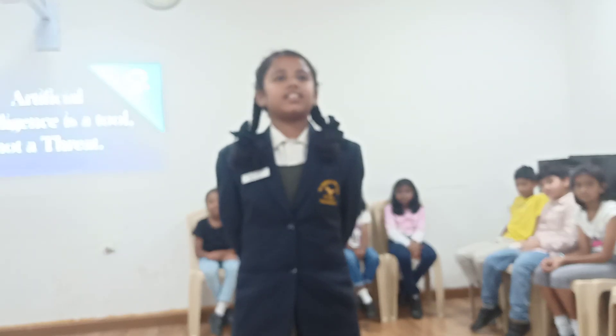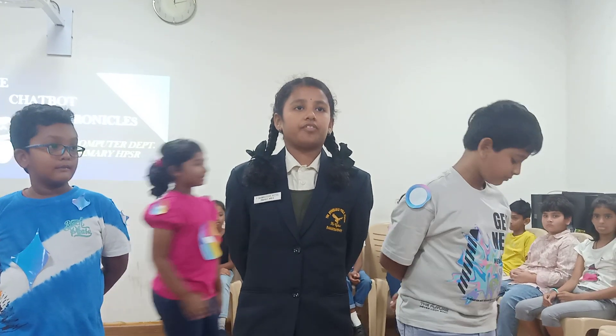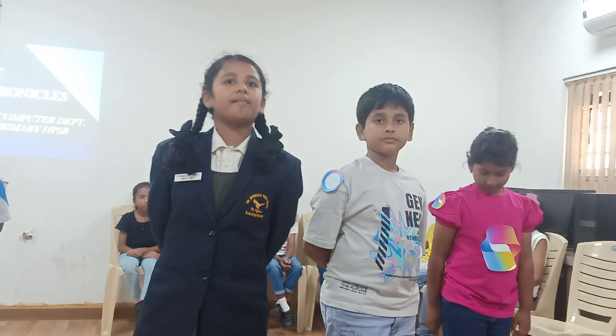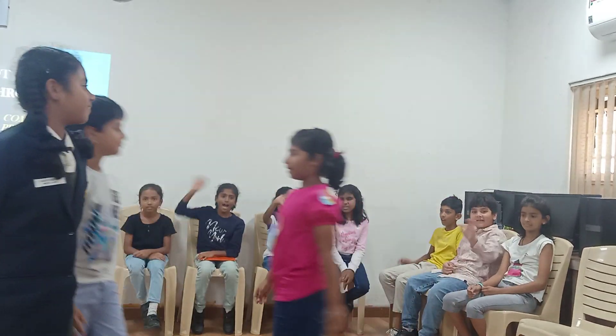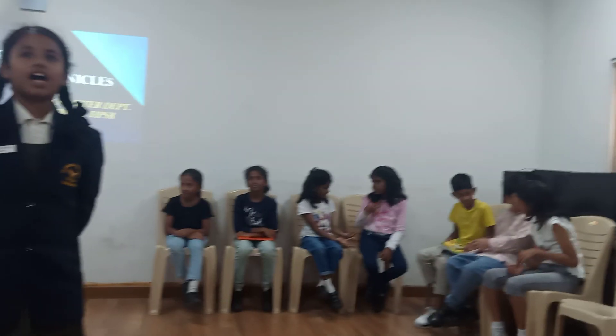Today we have gathered here to understand how chatbots help us in our real life, which will be shown with the help of a skit. The title of this skit is 'The Chatbot Chronicles.' The characters are: ChaiGPT — friendly and knowledgeable; Gemini — playful and creative; Meta — analytical and factual; Co-pilot — technical and supportive; and a group of friends. At Aaroli's home, all the friends are gathered where the chatbots are there to help them learn and solve problems.